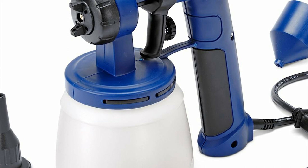In today's video, we will show you the top 5 best paint sprayers. So, let's get started.